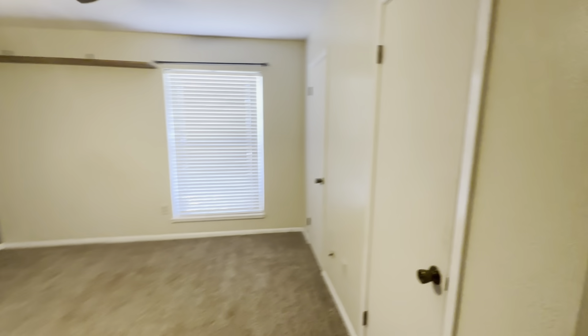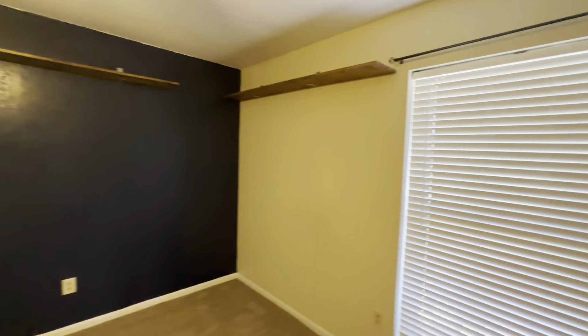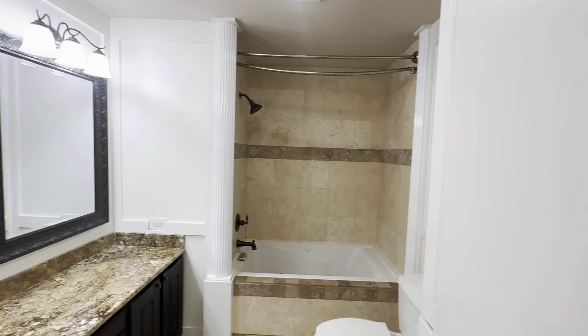Bedroom — two closets, it's a regular closet. Kind of just stuff here and there throughout this house. It's really not bad — like some of the ones we saw yesterday were pretty awful. This one's in decent shape.